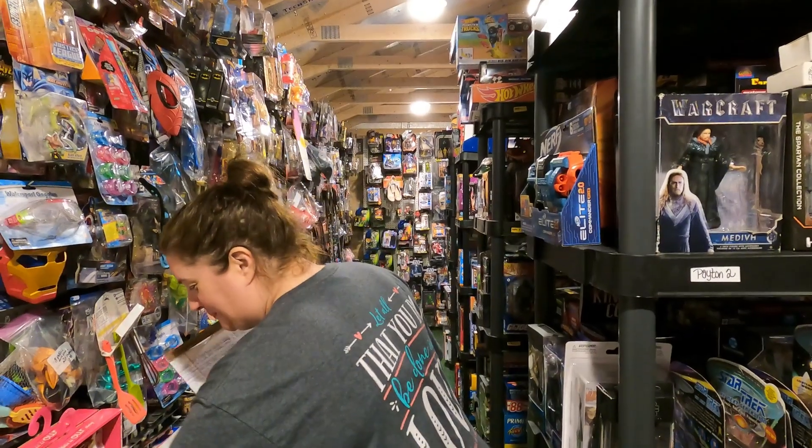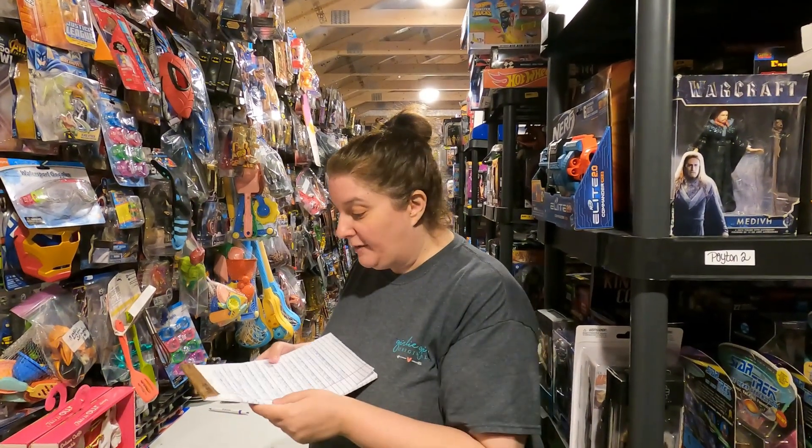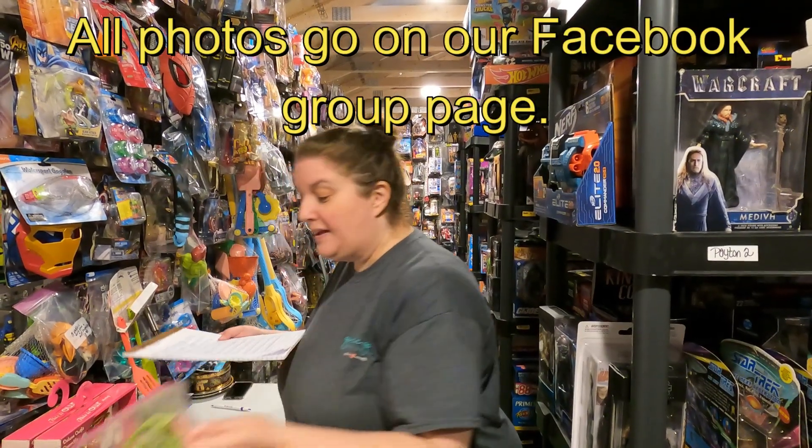I'd love to see his GI Joe collection if he's got a wall full of them. We've actually had a viewer share their Hot Wheels collection with us and we enjoy that greatly, so thank you for that.